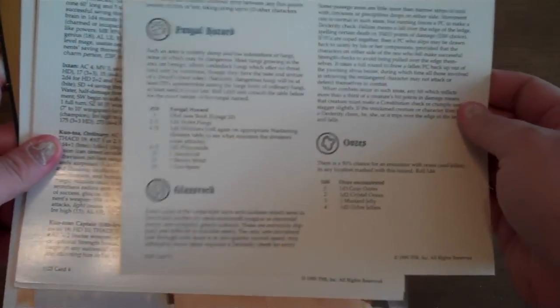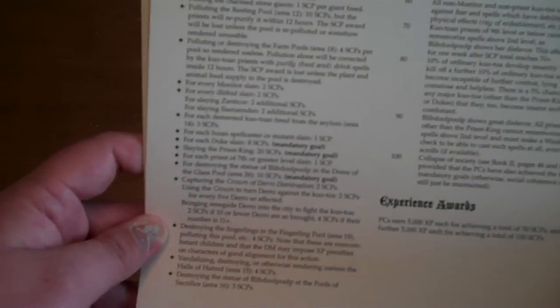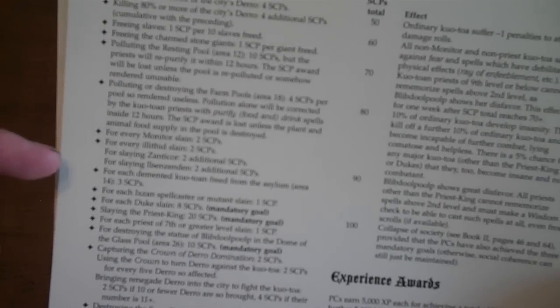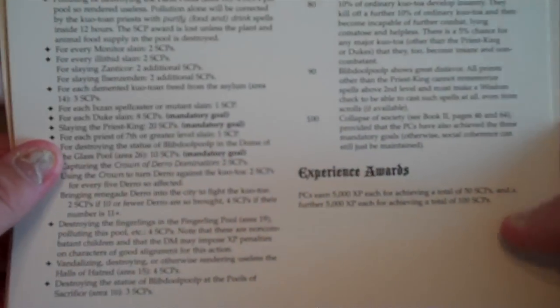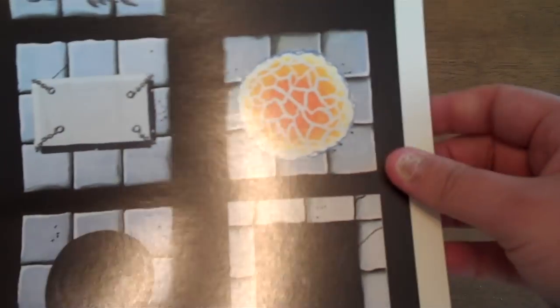It gives you some random encounter sheets — piercers, wormholes, sinkholes, fungal hazards, things of that nature. There are also sheets for different experience rewards. One thing I loved about this was the social collapse point system. Some of the Underdark cities you can actually undermine — they call it SCP or social collapse points. Things like destroying the main gates, killing 50% of the guards, freeing charmed individuals from the town, or polluting farms and pools of water. If you accumulate enough points, you can actually collapse that particular evil society and force them to move out of the area.